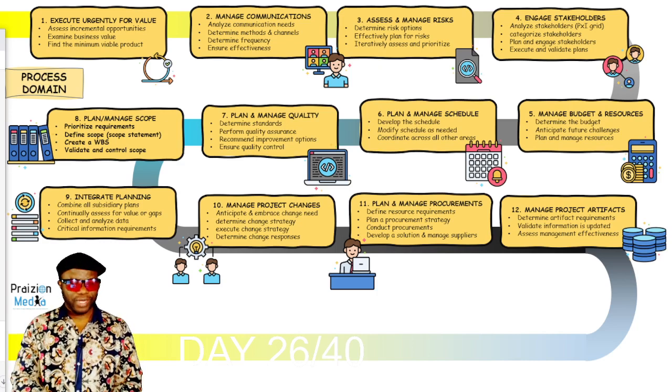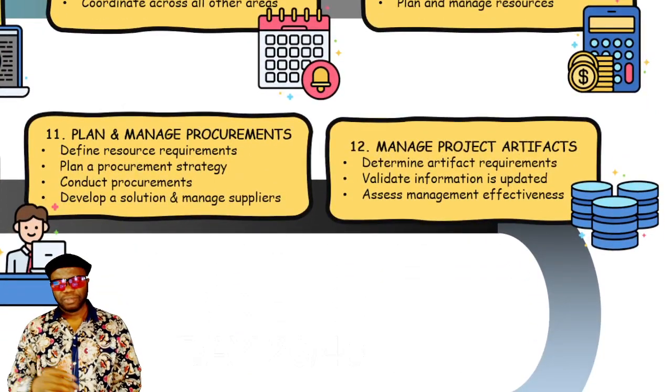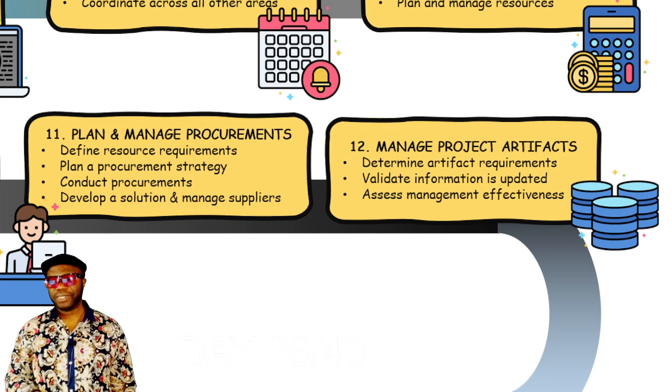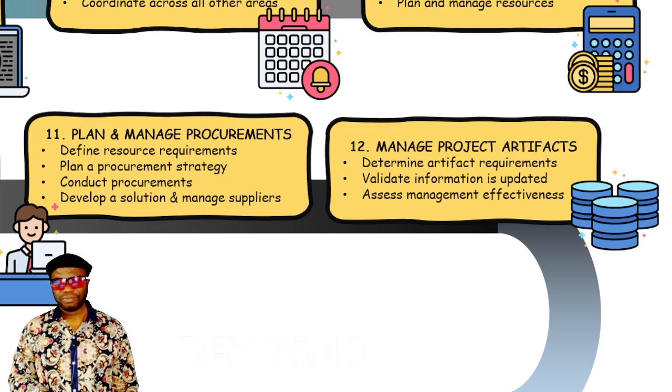So here on the screen, let's zoom in to day 26 — that is number 12 of the list. It says: manage project artifacts, determine artifact requirements, validate information is updated, and assess management effectiveness. Three things. Pretty straightforward.